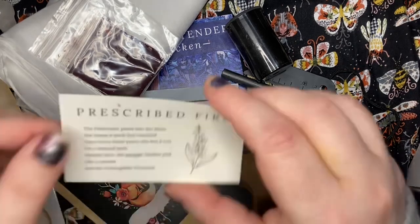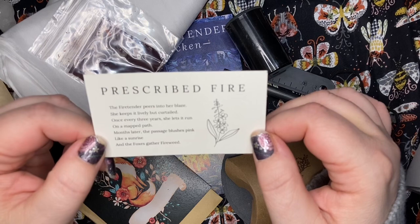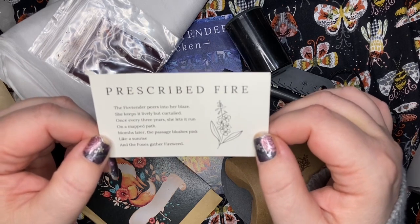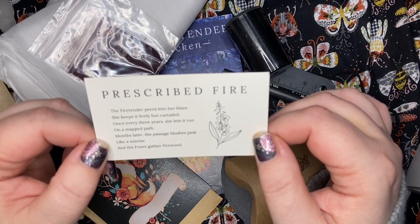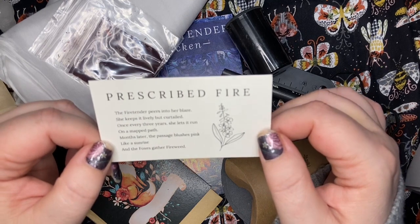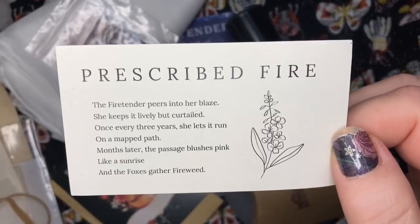We also have this little card: 'Prescribed fire. The fire tender peers into her blaze — she keeps it lively but curtailed. Once every three years she lets it run on a mapped path. Months later, the passage blushes pink like a sunrise, and the foxes gather fireweed.'